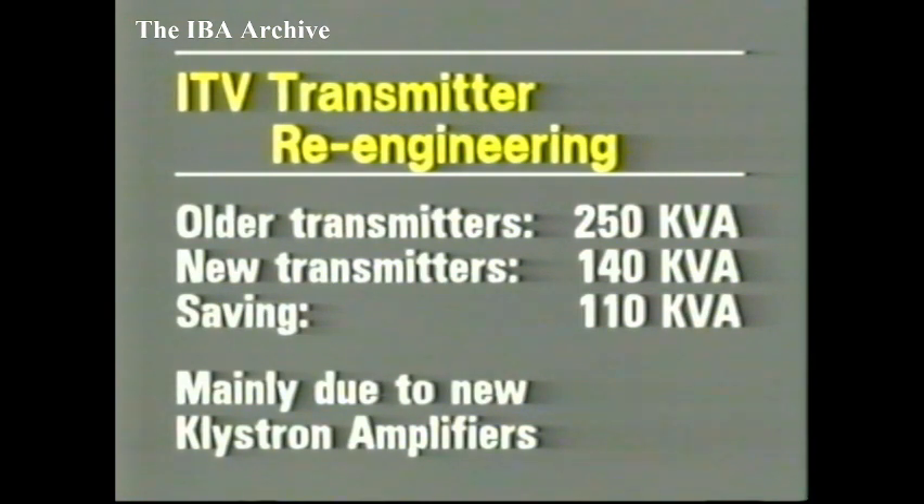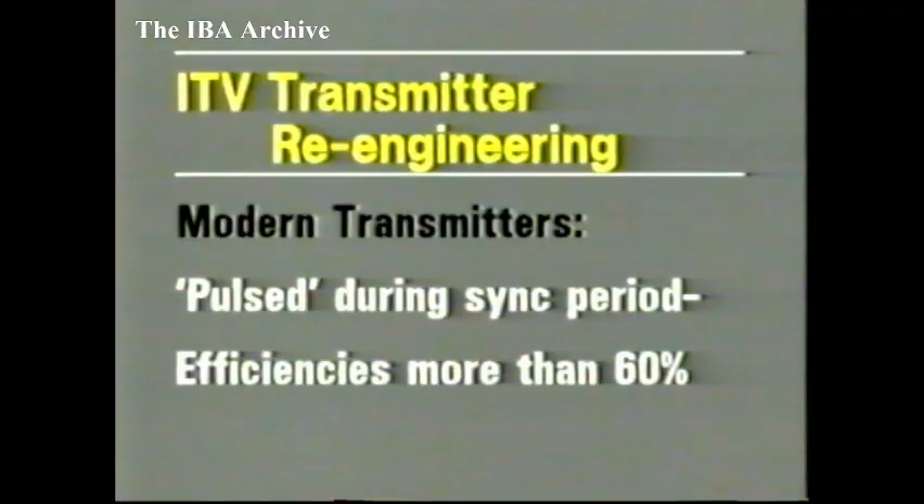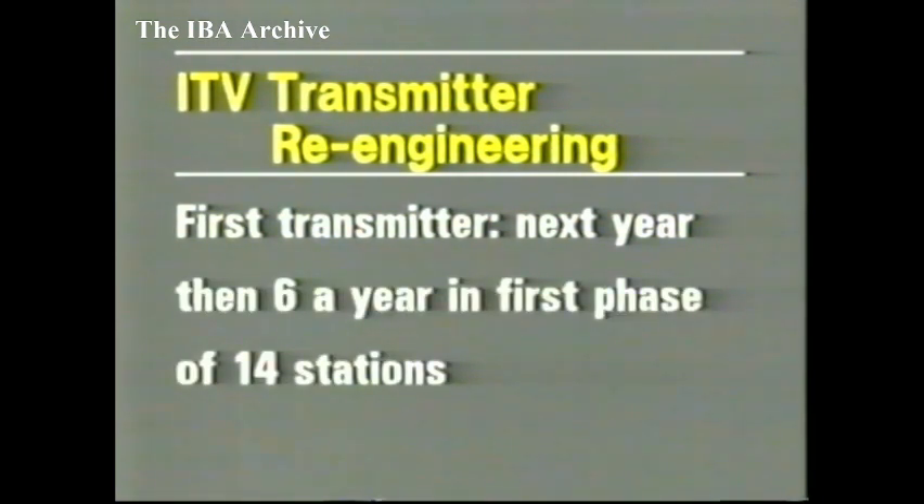The major factor contributing to this improved efficiency is the design of the klystron power amplifier. In the existing ITV transmitters, many dating back to 1969, the klystrons operate at a typical efficiency of 28%. The fourth channel transmitters brought into service in November 1982 had efficiencies of more than 40%. But the new equipment, using pulsed techniques with the black level close to saturated power level, will offer efficiencies of more than 60%. The first of the 14 new transmitters will be installed next year at Pontop Pike, and a further six transmitters will be installed each year at other stations.